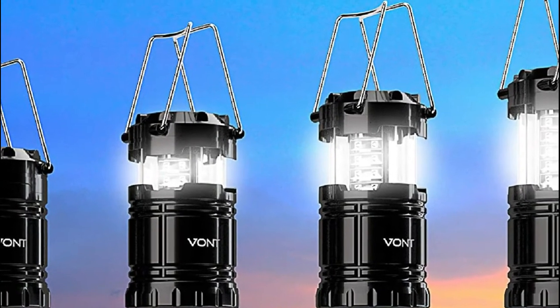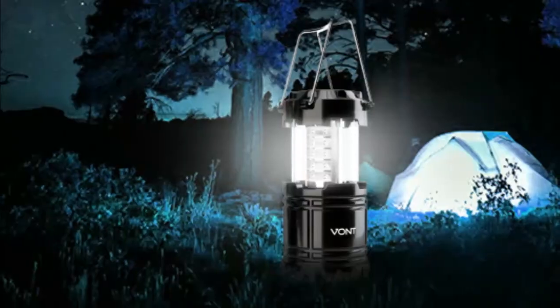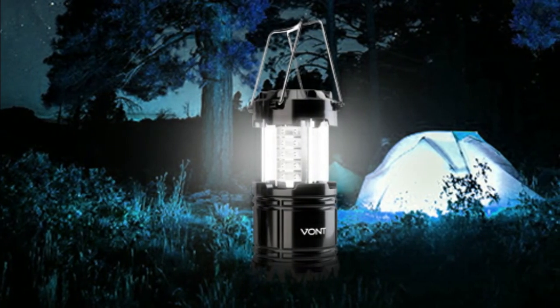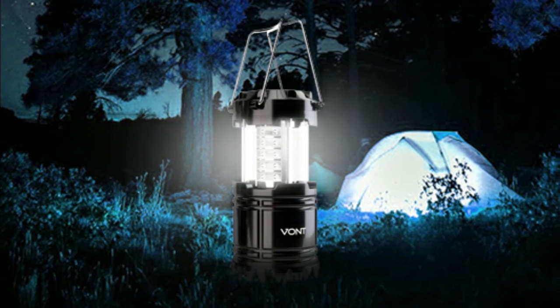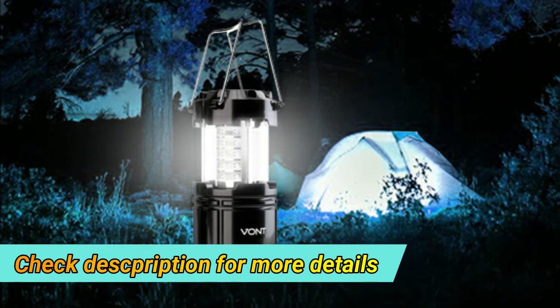Equipped with 30 crazy bright LEDs, this compact lantern cuts through 360 degrees of darkness on the stormiest, dimmest nights and easily lights up an entire tent or room. Battery life lasts over 90 hours, which is 3x longer than other lanterns on the market.